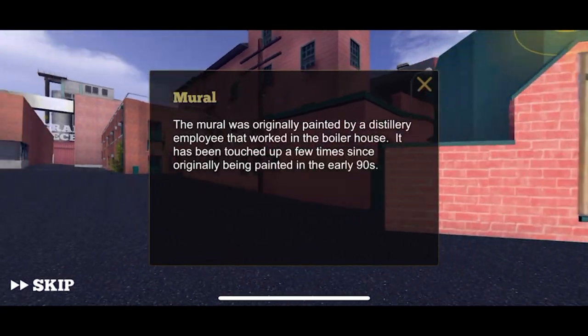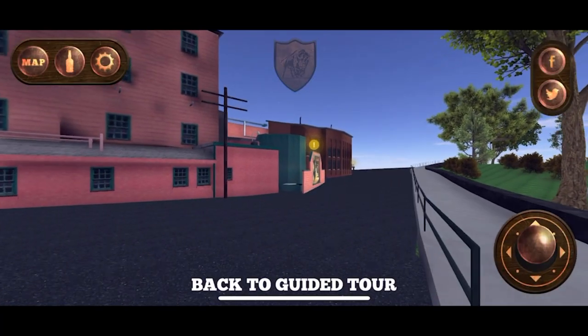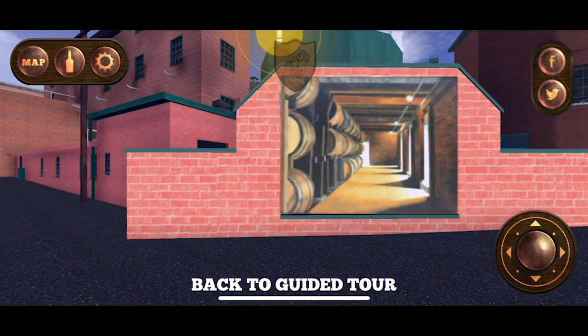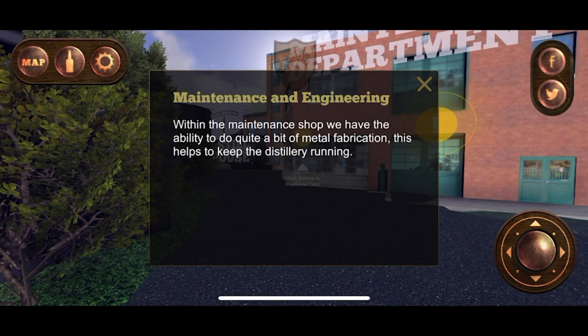I never noticed this mural! Freddie explains that it's designed so that when you walk by it, it moves — it follows you. I've been to Buffalo Trace 15 to 20 times and I've never noticed this mural. But now walking through virtually, with no other external stimulus to distract me — normally I'm like 'it smells good' or talking to somebody — now you've got Freddie in your ear. This is awesome.